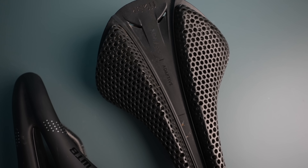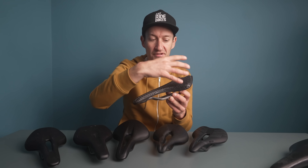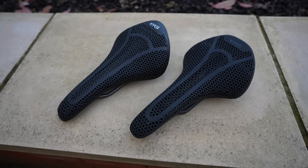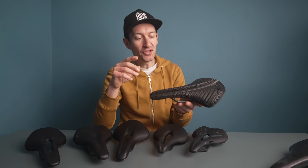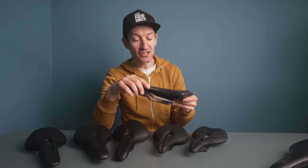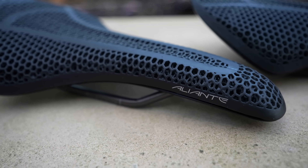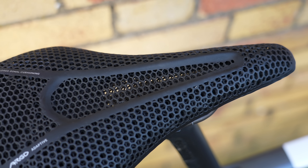The most exciting technology in the saddle market in recent years is 3D printing. It takes the concept of different padding zones to the next level, allowing more precise and customisable support in key areas than foam allows. The future could even involve saddles printed specifically for you — personalised padding based on your anatomy. These have been one of the most interesting developments in saddle technology in the last decade. They are extremely comfortable because the padding and support can be tuned more precisely and effectively than traditional foam.